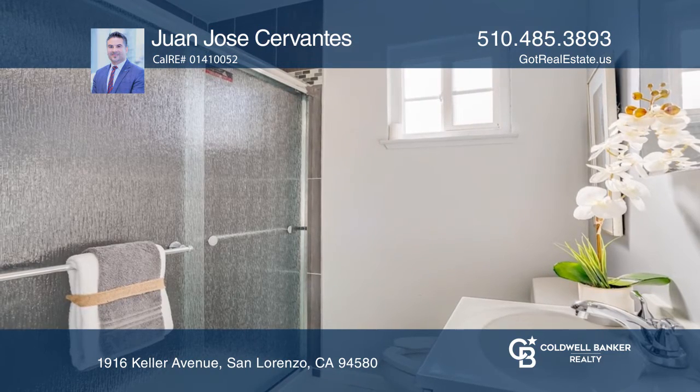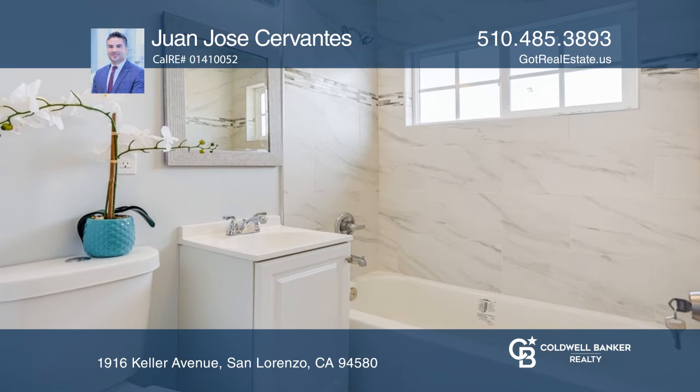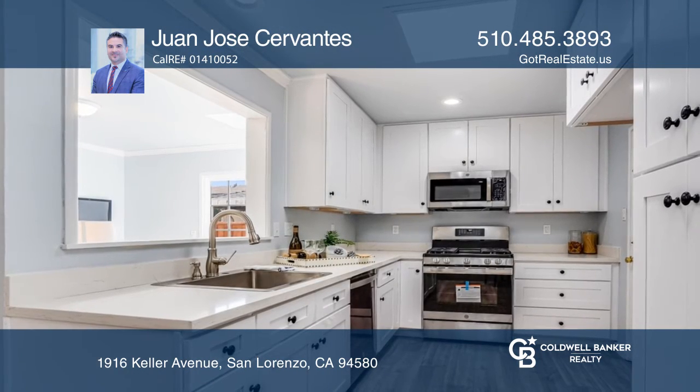Enjoy the newly updated kitchen with skylights, stone countertops, white cabinets, and all newly installed stainless steel appliances.